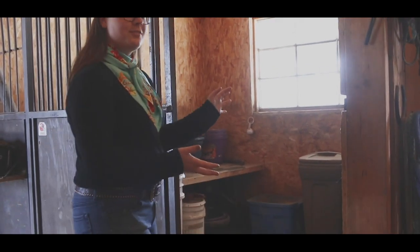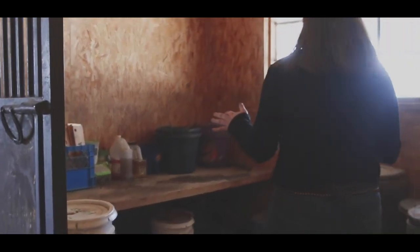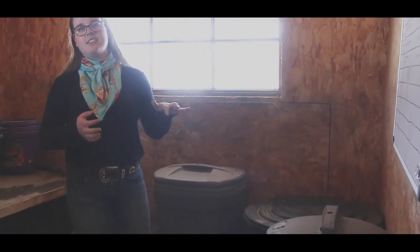This is our little makeshift feed room. We have our three main different feeds here that we use just as general maintenance for horses, or if a horse has worked super hard then we'll give them some extra feed — just kind of a post-workout snack.